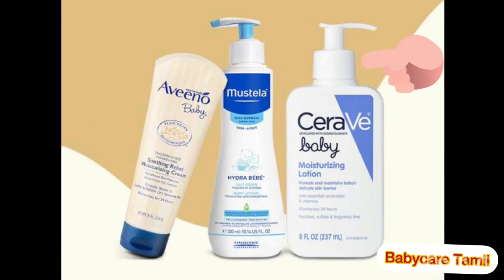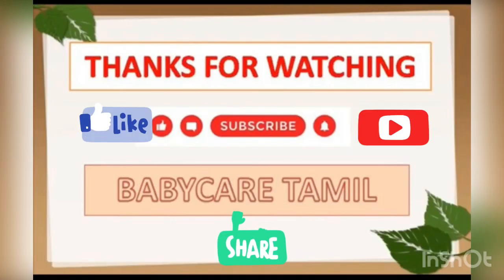These are the best top five baby lotions in the Philippines. I think this video will be very useful to you. If you found this video useful, kindly like and share my video, and also subscribe to Baby Care Tamil. I will meet you next time with the best video. Thank you, bye bye, take care.